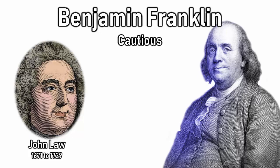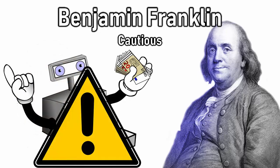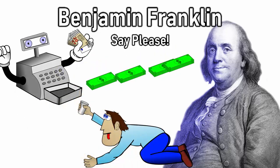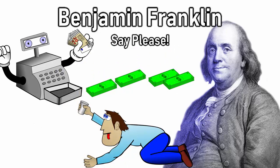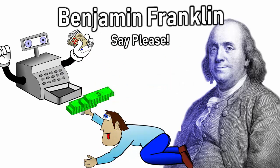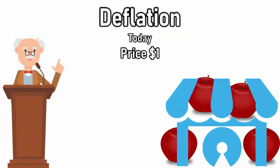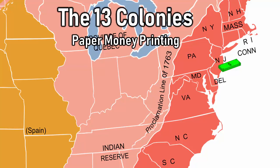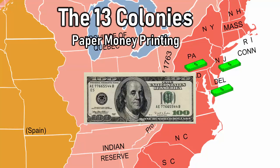Franklin also believed in the Real Bills Doctrine, but he was more conservative and remained cautious in his money printing. For example, in 1728, New Jersey begged Franklin to print more paper money as it was experiencing severe deflation, which means prices were dropping — say an apple for a dollar could cost 90 cents a year later. Franklin also printed paper money for Pennsylvania and Delaware, and for his great work, he is on the $100 bill today.